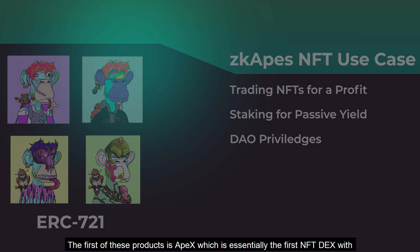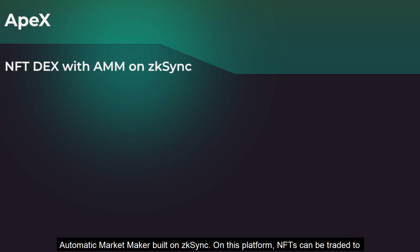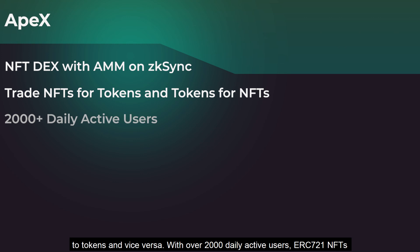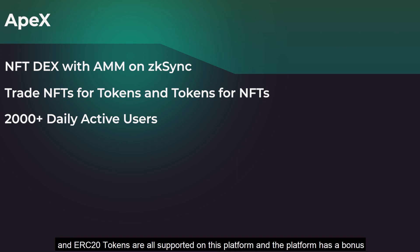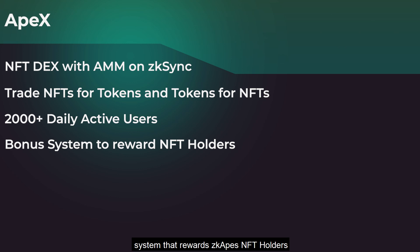The first of these products is ApeX, which is essentially the first NFT DEX with an automatic market maker built on ZK Sync. On this platform, NFTs can be traded for tokens and vice versa. With over 2,000 daily active users, ERC721 NFTs and ERC20 tokens are all supported, and the platform has a bonus system that rewards ZKAPES NFT holders.